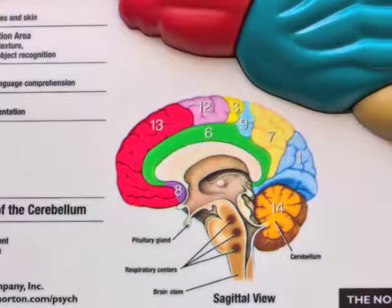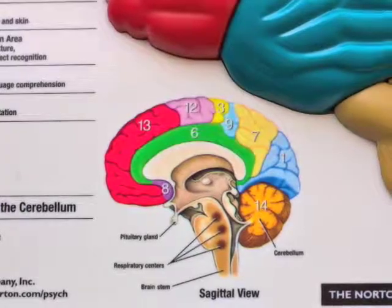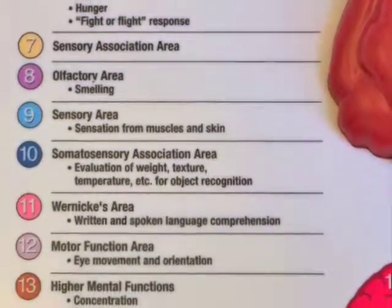This color-coded and labeled brain puzzle puts everything in perspective, allowing users to deconstruct the major functional areas of the cerebral cortex and see how and where they fit together. A legend indicates what each area is responsible for.